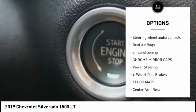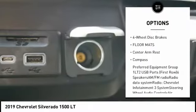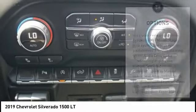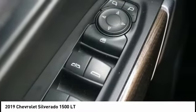Traction control, steering wheel audio controls, dual airbags, air conditioning, chrome mirror caps, power steering, four-wheel disc brakes, floor mats, center armrest, compass.